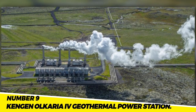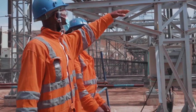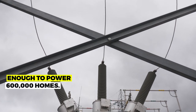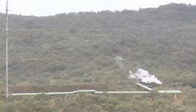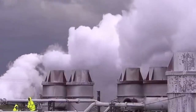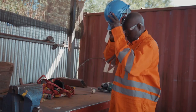Number 9: The Olkaria IV Geothermal Power Station. The largest geothermal power plant in Africa is the Olkaria IV Geothermal Power Station in Kenya. It can produce 280 megawatts of power, enough to power 600,000 homes. The project was completed in 2018 at a cost of $1.4 billion. It is a significant source of renewable energy for Kenya, anticipated to reduce the nation's reliance on imported fossil fuels while boosting employment and the economy.